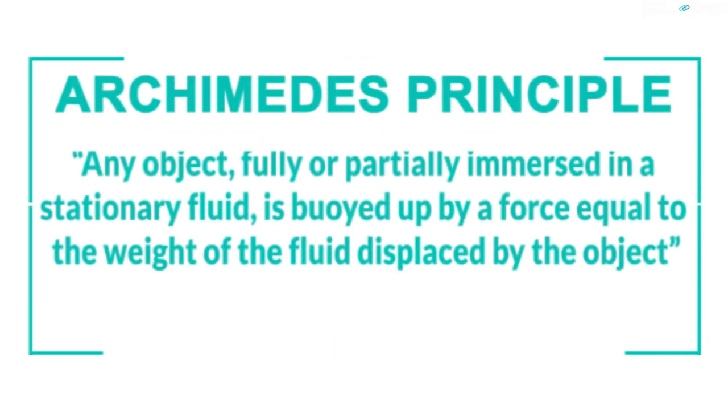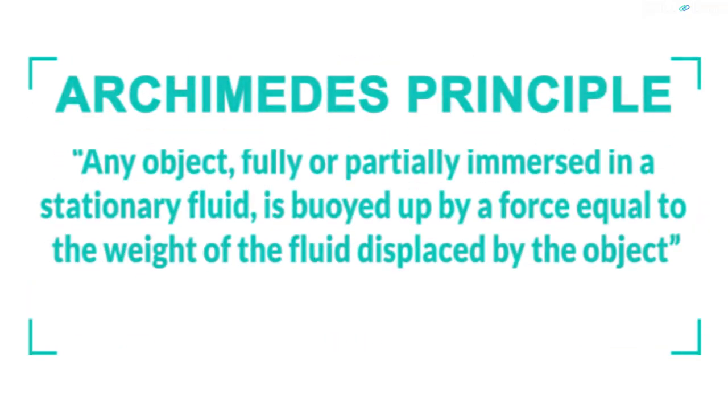In spite of the behemoth size of these submarines, the method used by them to rise and sink in the water is very simple. They follow the Archimedes principle: any object fully or partially immersed in a stationary fluid is buoyed up by a force equal to the weight of the fluid displaced by the object. This statement sounds a bit confusing, but don't worry, we'll explain it with a simple example.